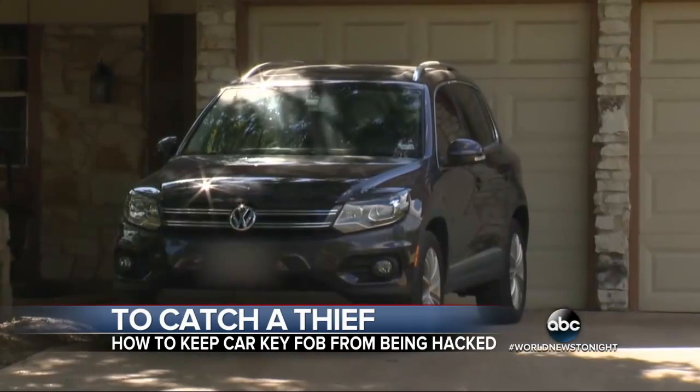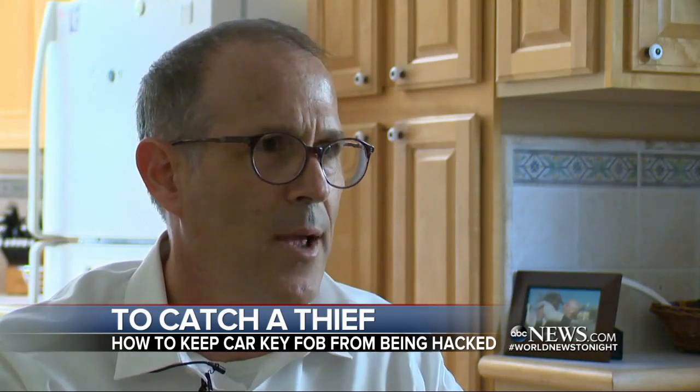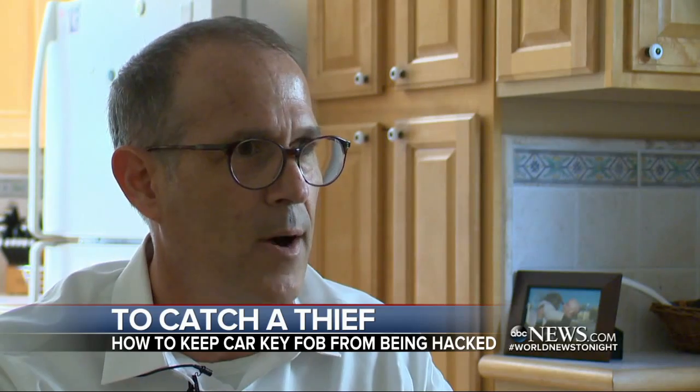Steve Myers says his Volkswagen was stolen from his driveway. He put two and two together and realized that it was a key fob attack.